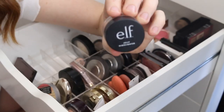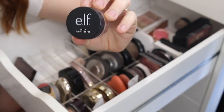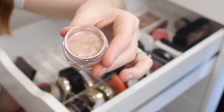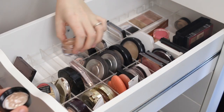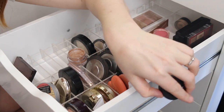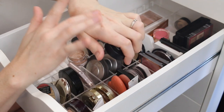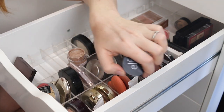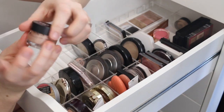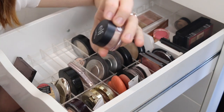I have this e.l.f. jelly highlighter in the shade Bubbly. I'm pretty sure I've used this once for a video and I've never touched it again. It's a very interesting product. That is very, very metallic. It's not showing up that well on camera but on my hand it is a bit of a deeper shade. I do love a liquid highlighter though. I'm going to put this in my to-try pile because I'm very unsure about it — it might be a bit too metallic for my liking.